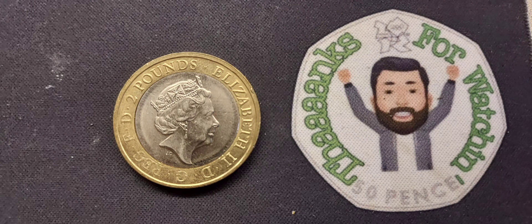Hi guys, Dan's Dollars here. Here we go then, we have got a bonus points video towards the top commenter of the week.